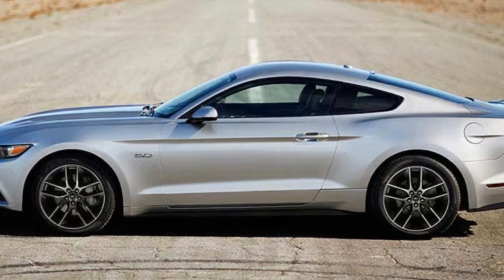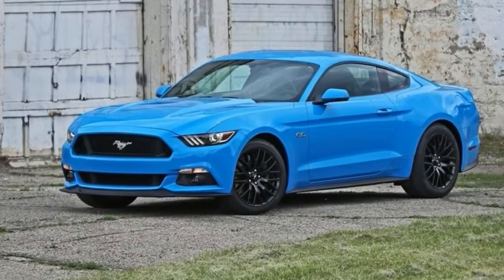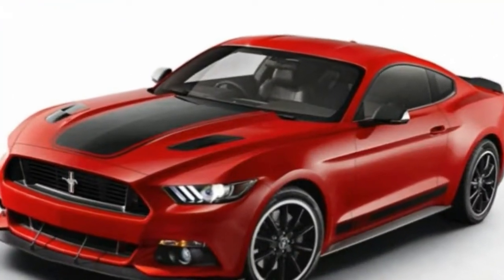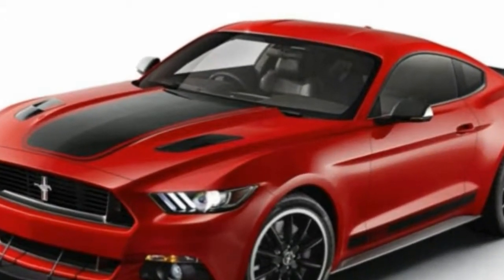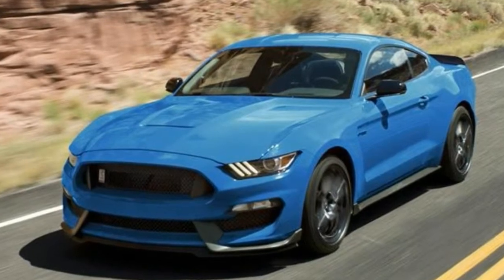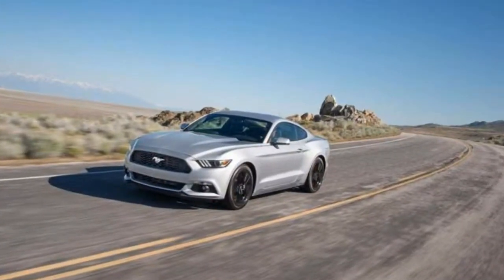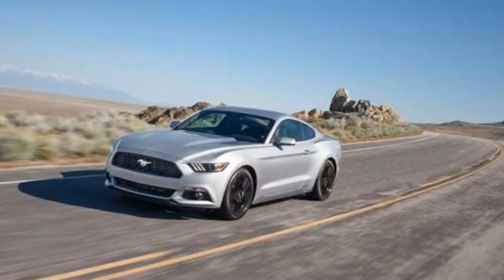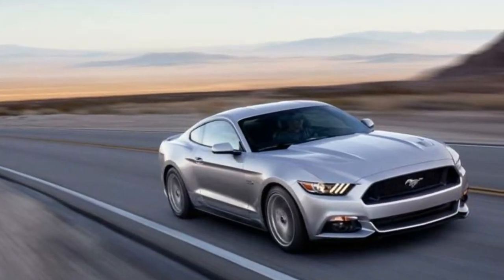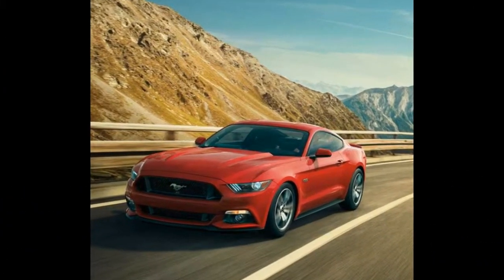It's now also more modern than ever, with a superb handling chassis that rides on an independent rear suspension. Available as a racy coupe or a classic convertible, it has an engine range that includes a 300-horsepower V6, a 310-horsepower turbo inline-4, and a mighty 435-horsepower V8. Plentiful options include an easy-to-use SYNC 3 infotainment system, serious performance add-ons, and multiple appearance packages.